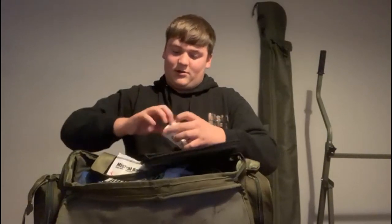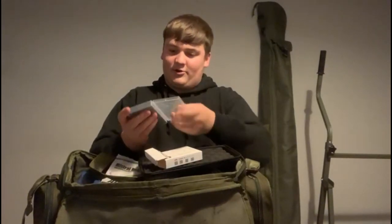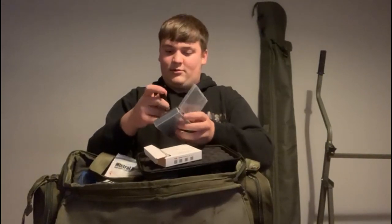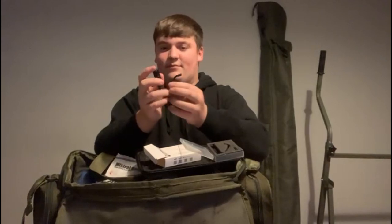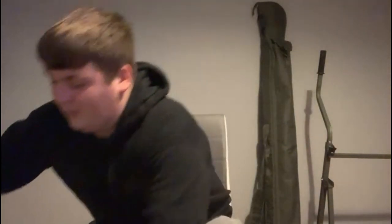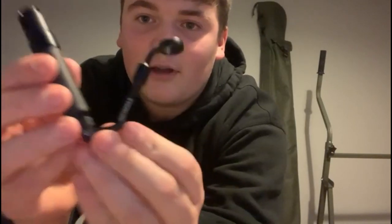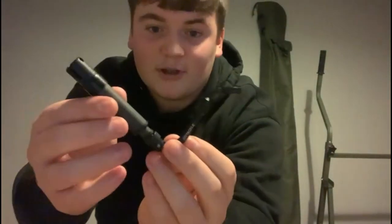I've also got the NDTackle bobbins — very, very nice. They look very tech-like, carbon fibre on them, very fresh-looking with a nice clip. They sit nicely on the pod and look mega. Love the products from NDTackle at the minute.